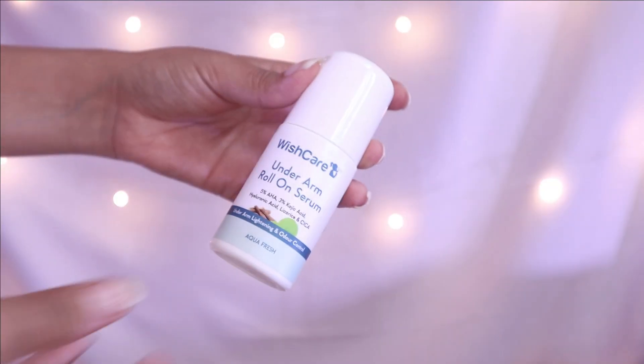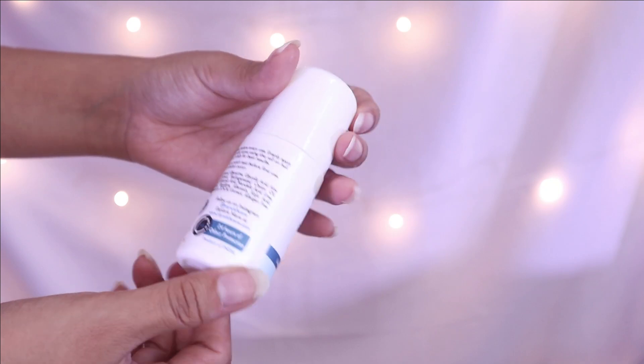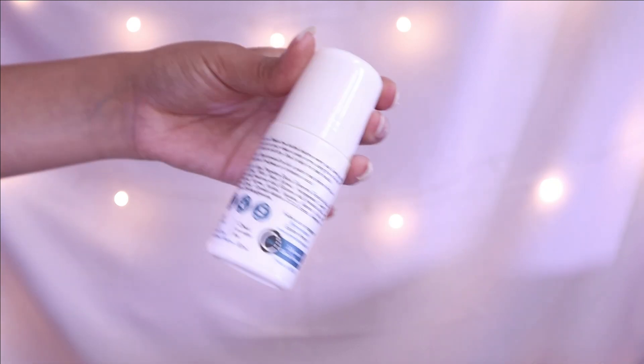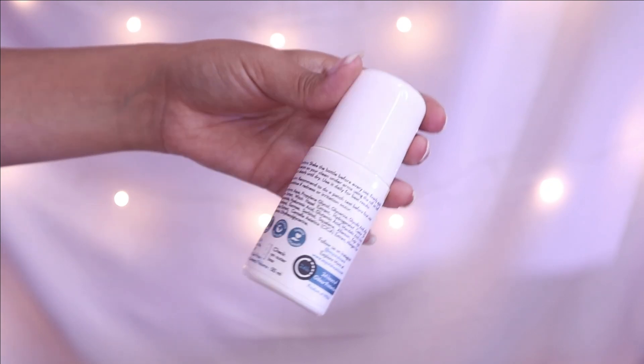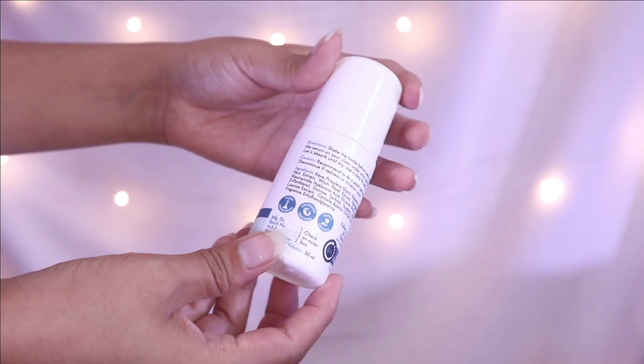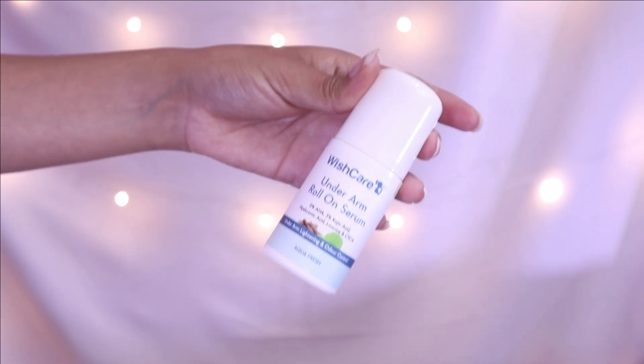I am reviewing a product today and this is not a sponsored product. I have used it myself many times. I thought it was good and wanted to share it with you. This is not a normal roll-on — this is Wish Care Underarm Roll-On Serum, which has 5% AHA, 3% Kojic Acid, and Licorice. It helps reduce pigmentation and keeps your underarms fresh and odor-free.